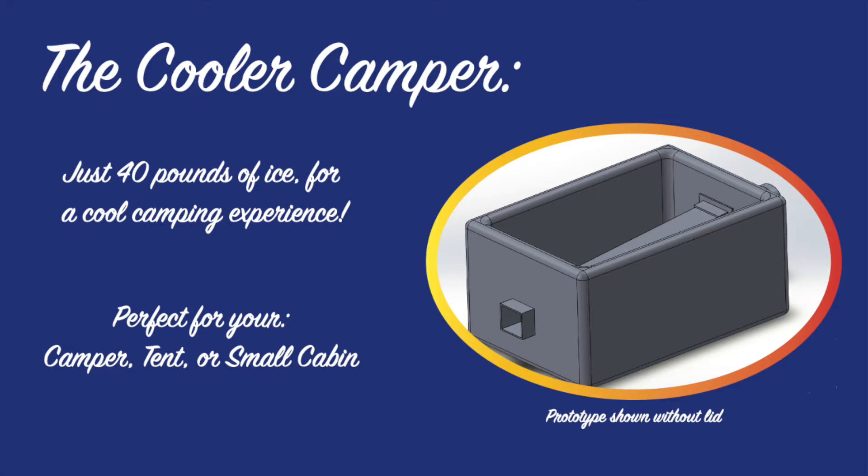Our revolutionary cooler will open up new possibilities to camp in even the hottest weather. With only 40 pounds of ice attainable at any gas station, our cooler can output 1,500 British Thermal Units of cooling for four hours. That's enough to cool down your tent, camper, or small cabin.